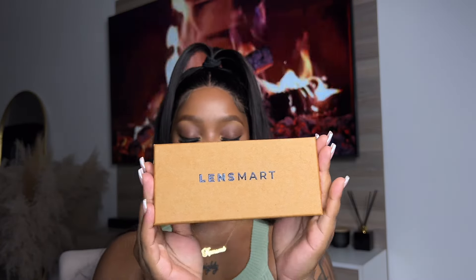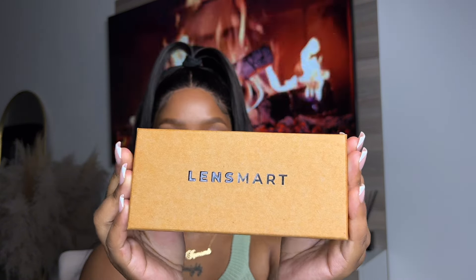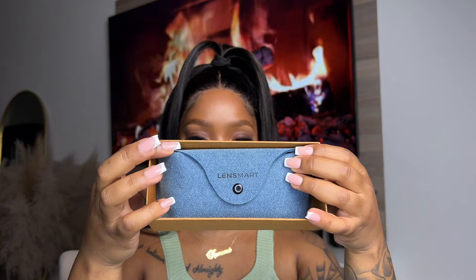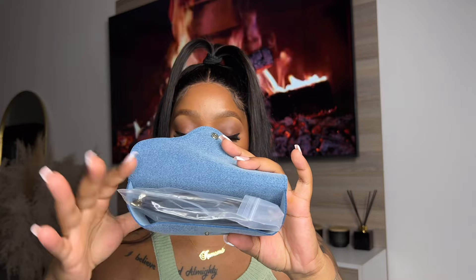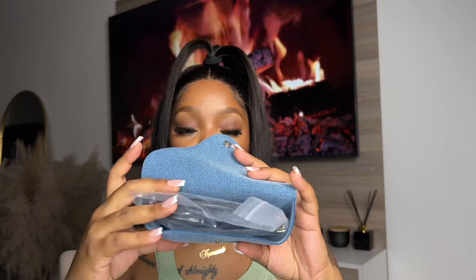Let's get straight into it. The glasses come in a box like this — very cute. Inside you have your sunglasses case, and you also get a cloth to help you clean your glasses. Inside they come in plastic wrapping. I'm a sucker for good packaging — I always want my glasses in a secure place, so knowing they come with plastic like this means they're definitely secure and will reach me in good condition.